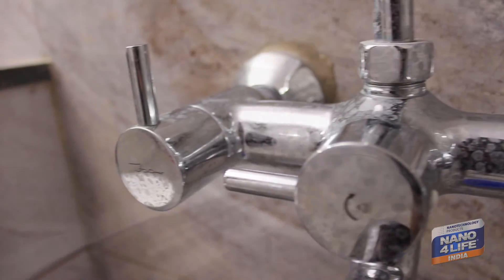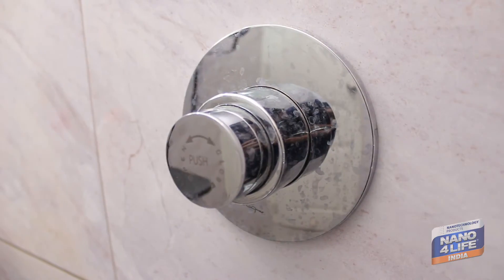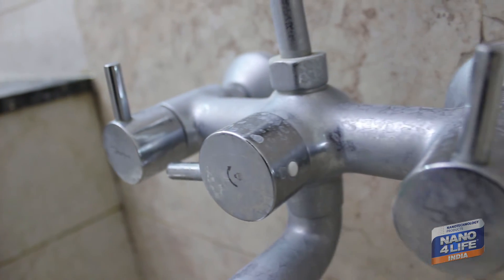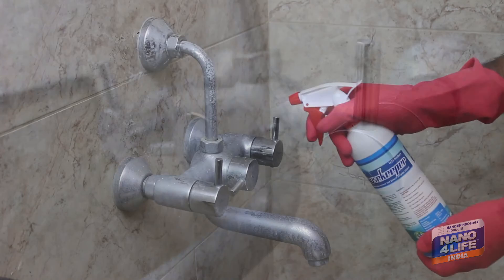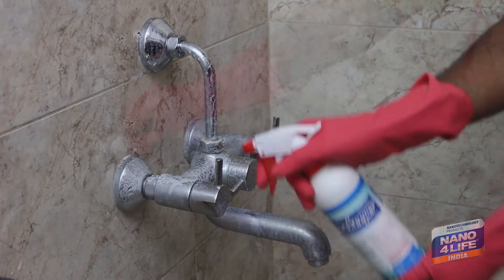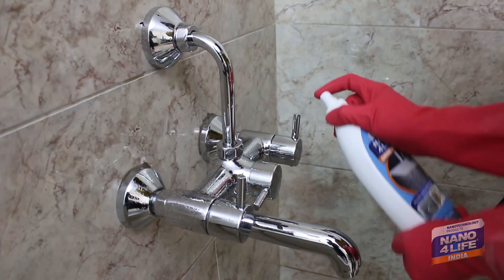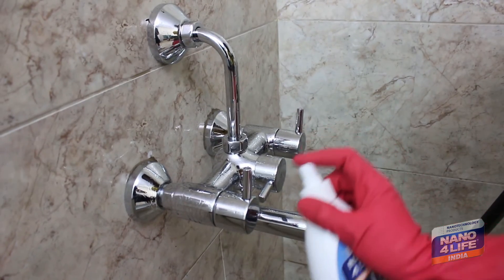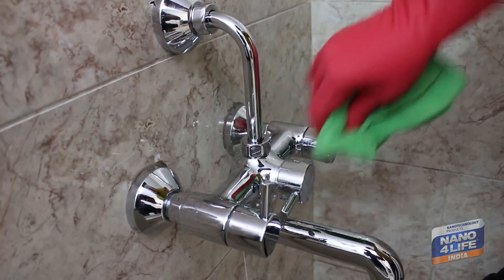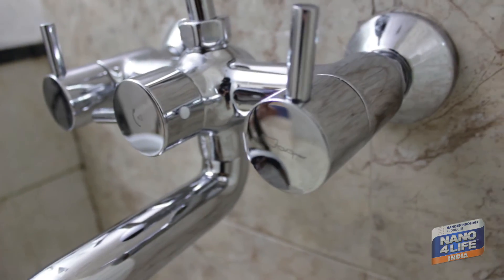Faucets and taps are chrome-plated surfaces, not stainless steel. All tap manufacturers recommend not using any cleaning chemicals or scrubbing, because the gloss will be damaged. However, those taps are prone to water stains and their beauty will certainly be destroyed. The 100% invisible Nanoforlife treatment for faucets and taps is the best available solution. The new look is retained, and cleaning without chemicals is made easy.